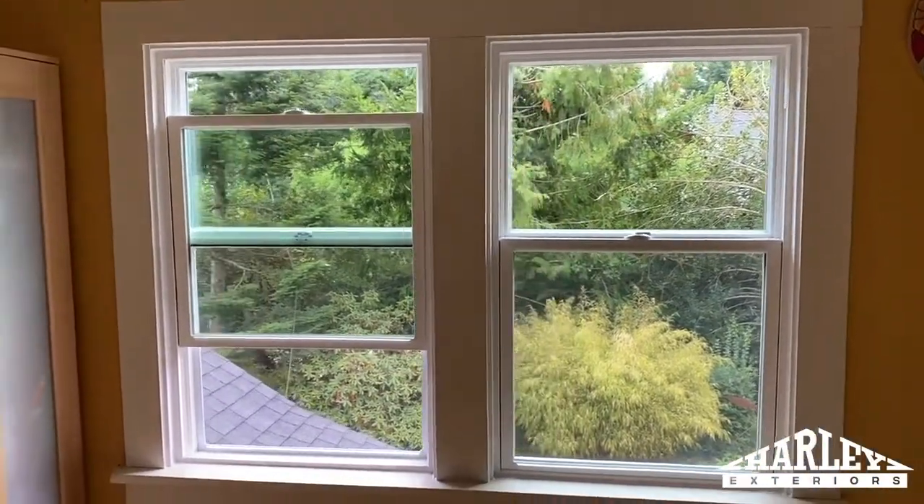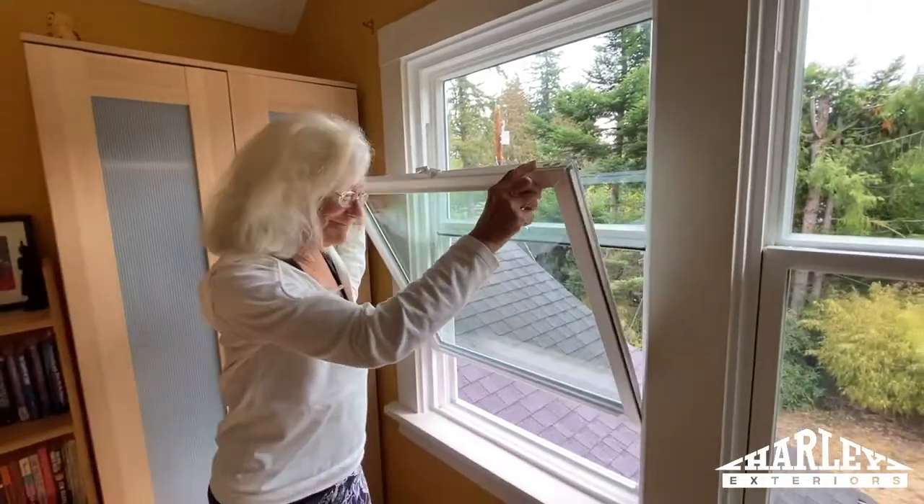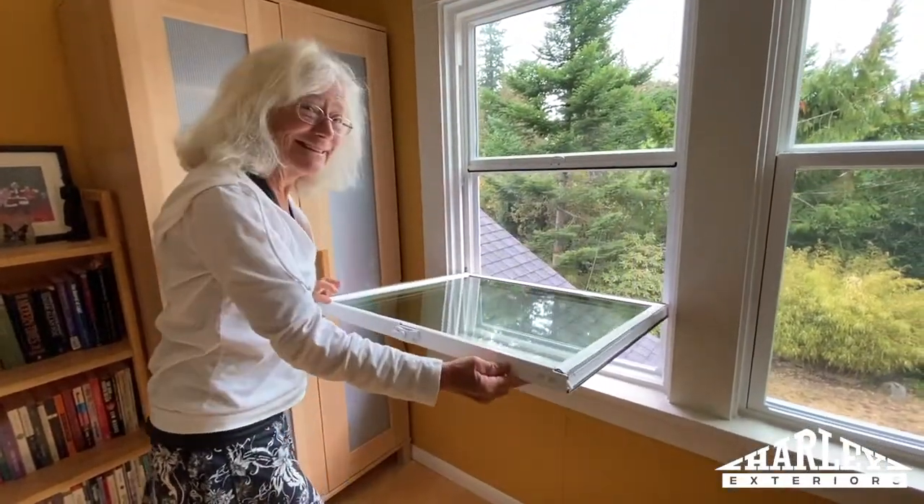An added feature is the window can open so that you can clean it from the inside, and that's a huge advantage because the other windows I had had never been cleaned.